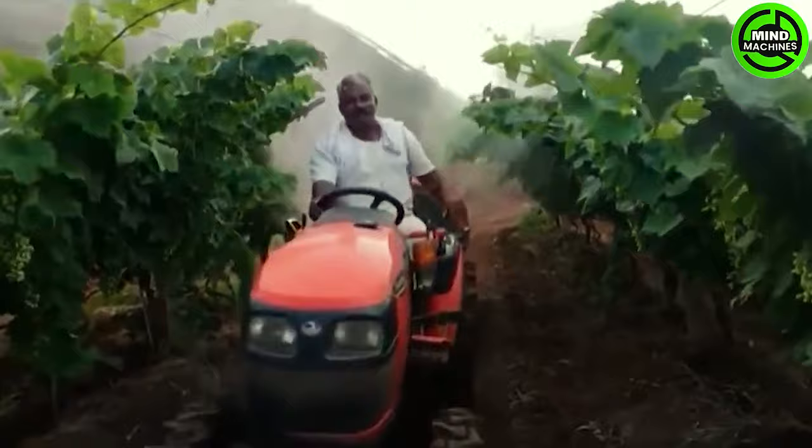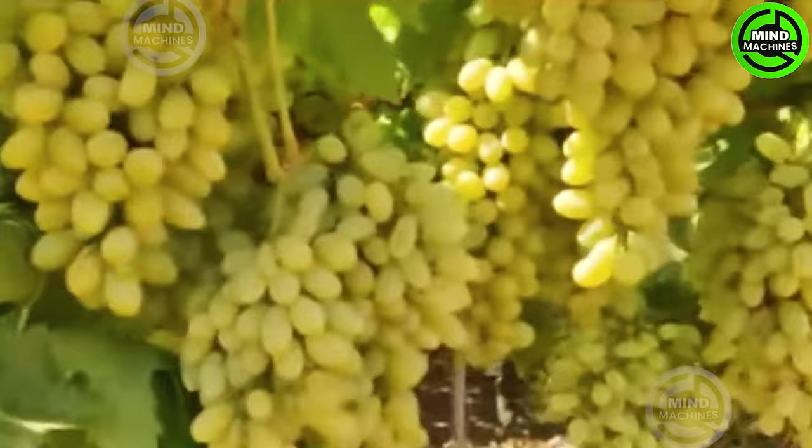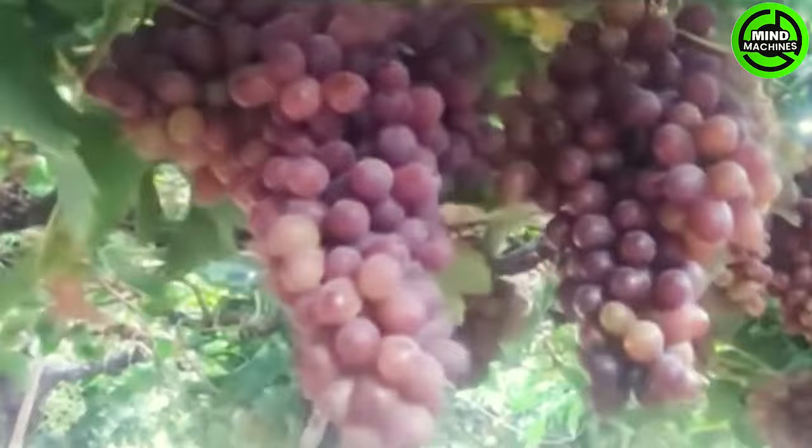Grapes are in season from August to November in the Northern Hemisphere and from March to August in the Southern Hemisphere. The grape harvesting window typically spans between 30 to 70 days after the fruit has set.